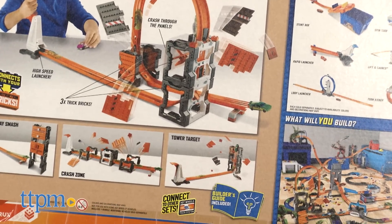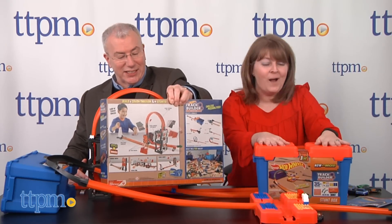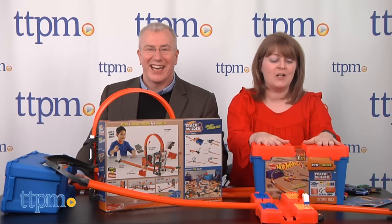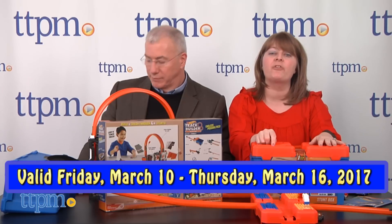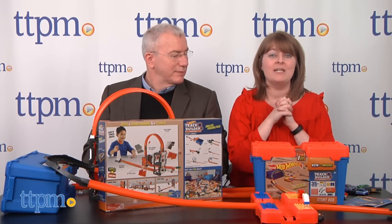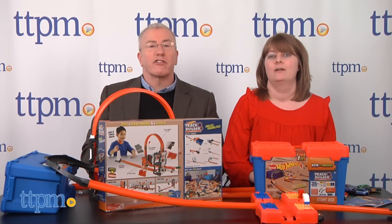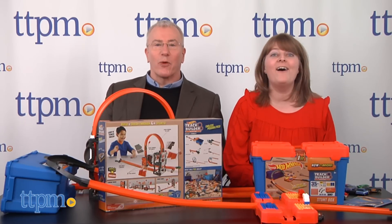To enter the giveaway, go to ttpm.com and click on the Playdate. You'll find all the rules — it's always free to enter. You have until 11:59 p.m. Eastern Time on Thursday, March 16th to enter the secret word: action! Please don't enter the secret word on our social media channels — you have to come to ttpm.com. While you're there, check out our full reviews of these Hot Wheels toys and other great toys. All the new movies coming out: Beauty and the Beast, Power Rangers, Cars 3, Guardians of the Galaxy Volume 2! Come see us anytime, let us know what you think in the comments, and have a great week.